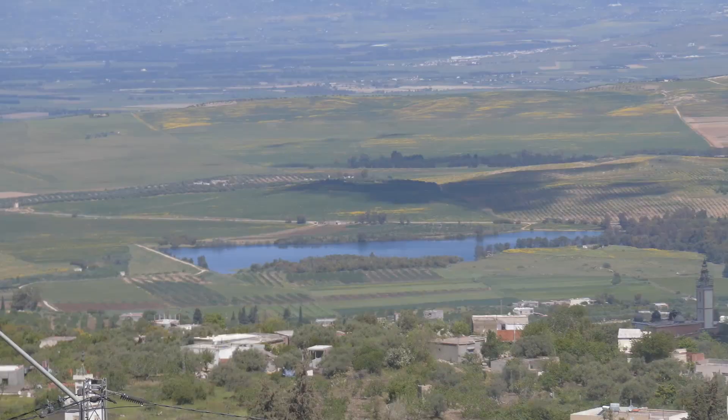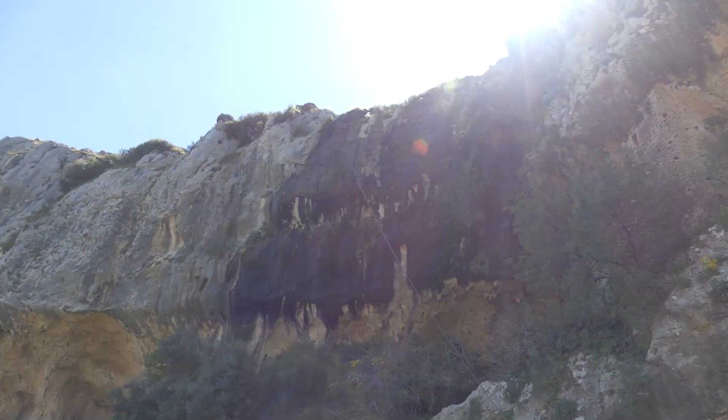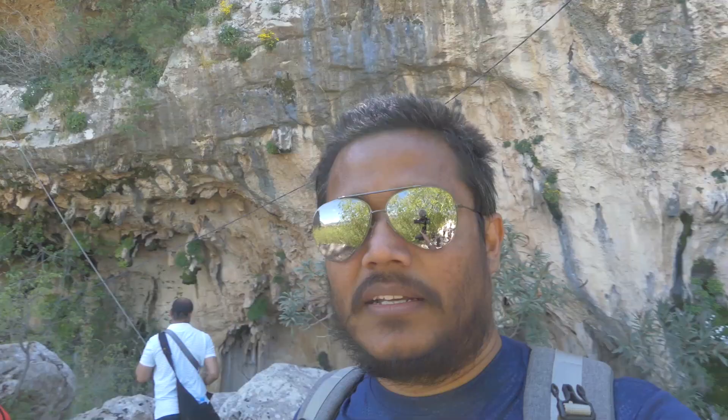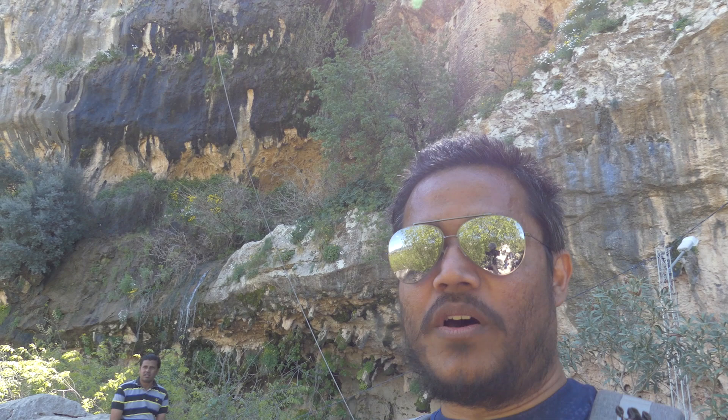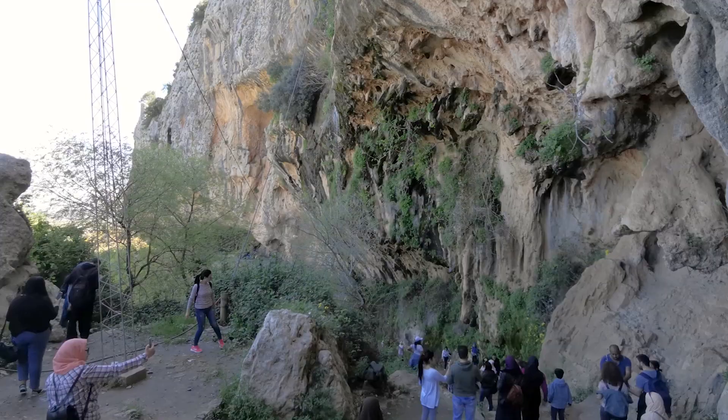We continue our trek up to the mountains right behind us. We have a nice lookout — let's go and take a look at the view. Back there there is a small waterfall. Right now it's drying up, not because it's getting to summer, but sometimes there's a little more water coming over.